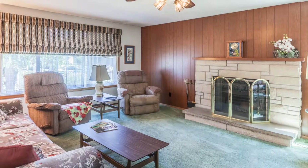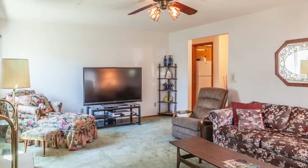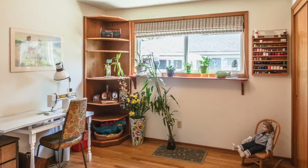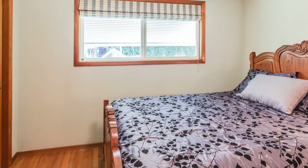The living room captures beautiful morning light and has a working wood fireplace. Hardwood floors run through the hallway and the three bedrooms on the main floor.